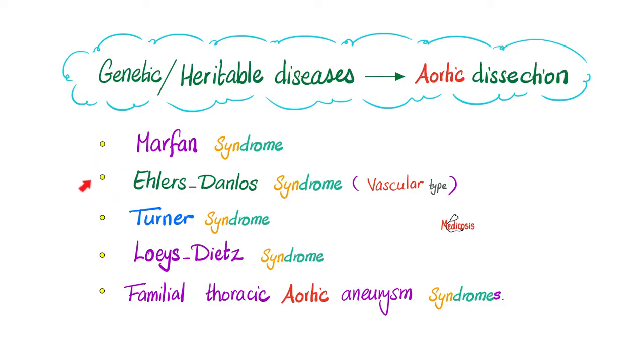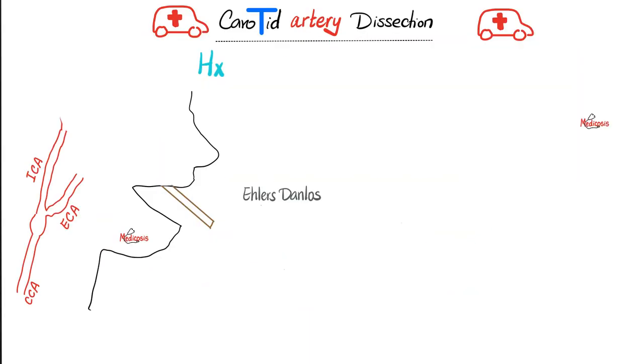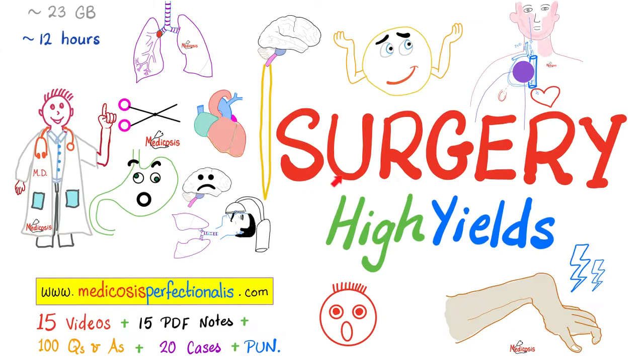In the next video, there is a mnemonic for Ehlers-Danlos syndrome, found in the clinical biochemistry playlist and the mnemonics playlist. For board exams, especially USMLE Step 2 or 3, you need to understand carotid artery dissection — a freaking emergency — and Ehlers-Danlos syndrome is one of its risk factors. You can learn about this, limb claudication, acute limb ischemia, compartment syndrome, Volkmann's contracture, abdominal compartment syndrome, and orbital compartment syndrome by downloading the surgery high-yield course at medicosisperfectionality.com.